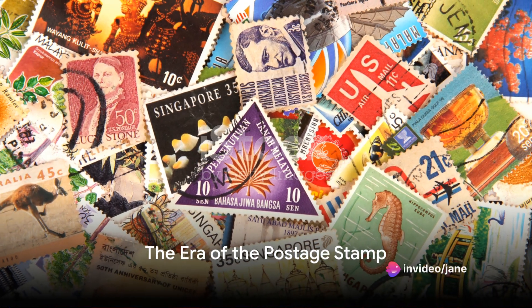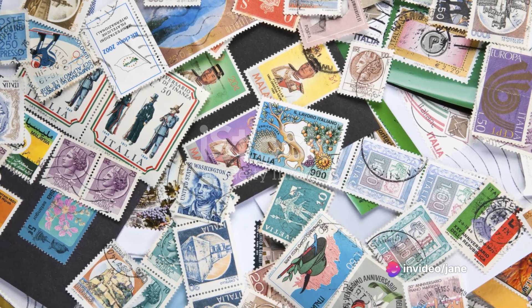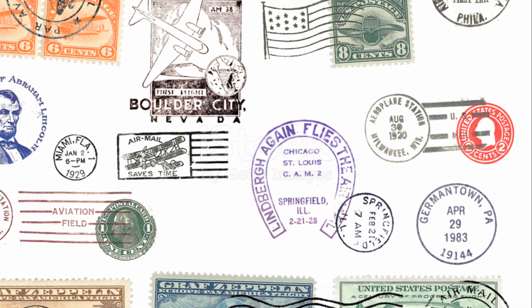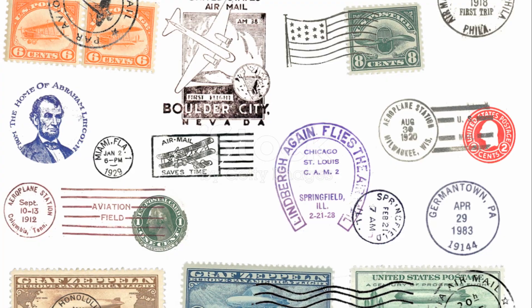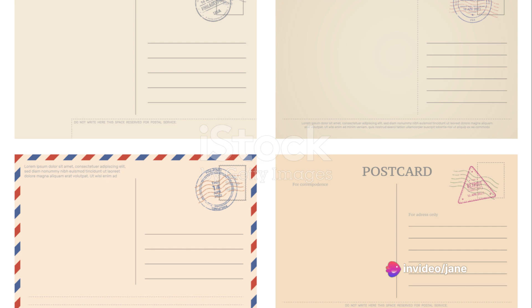Imagine a world where communication is not as simple as a tap on a screen — a world where every message sent is an event, a journey. Welcome to the era of the postage stamp, a time when letters were the lifeline of communication, connecting continents, cities, and individuals.